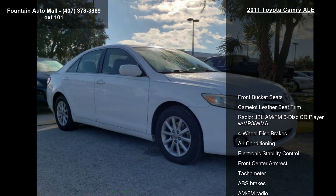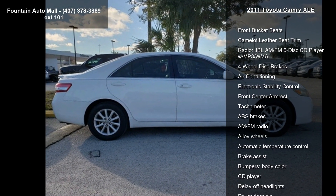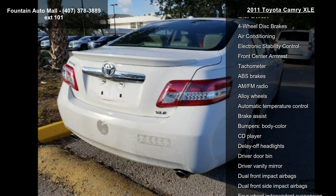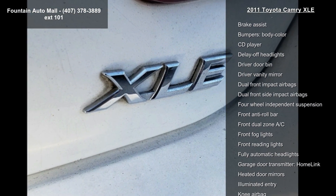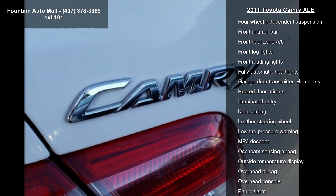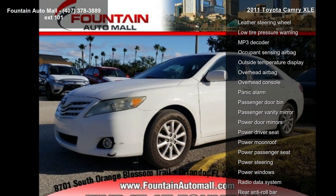Some of the top features included with this vehicle are front bucket seats, Camelot leather seat trim, radio, JBL AM FM 6-disc CD player with MP3/WMA, 4-wheel disc brakes, air conditioning, electronic stability control, front center armrest, tachometer, and ABS brakes.